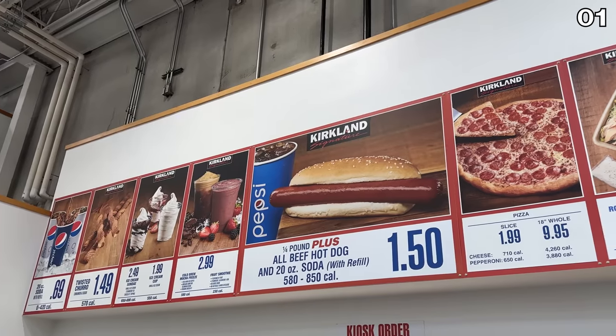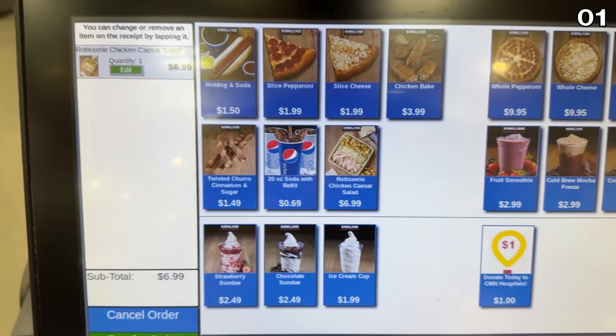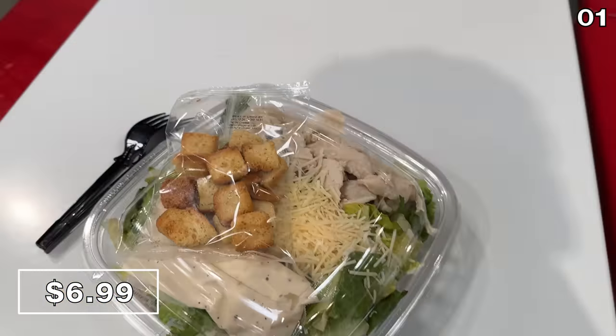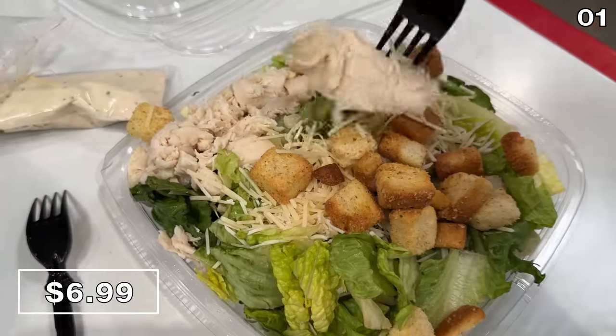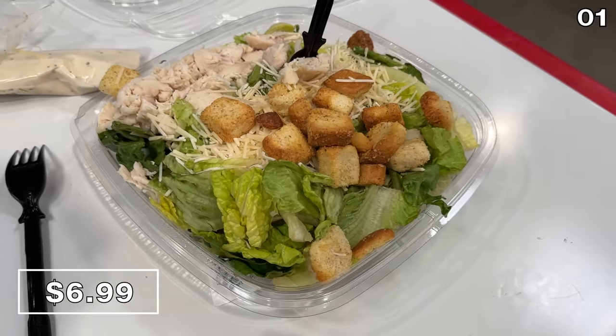We begin with some breaking news from the Costco food court. Frequent shoppers are likely aware just how rare it is for a new food court item to appear. So this rotisserie chicken Caesar salad at $6.99, complete with all of the standard Caesar salad accompaniments and a hefty portion size, plus that Kirkland rotisserie chicken, which is of high quality, certainly caught my attention from the get-go.